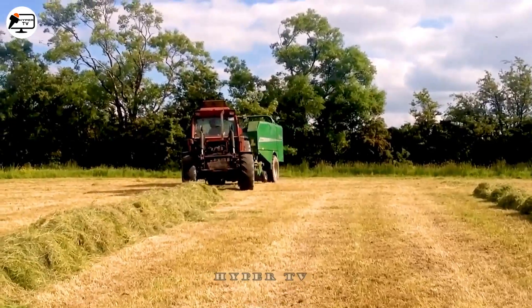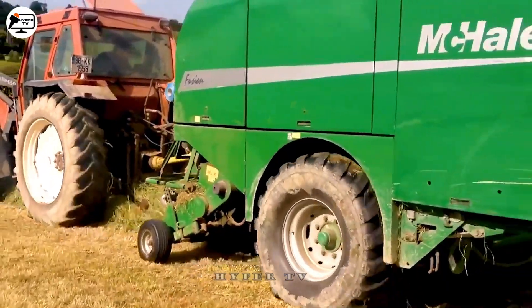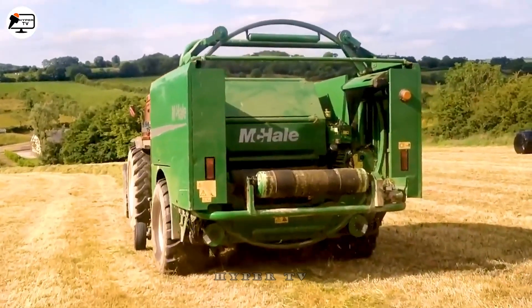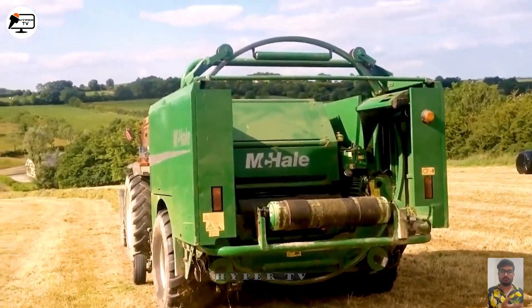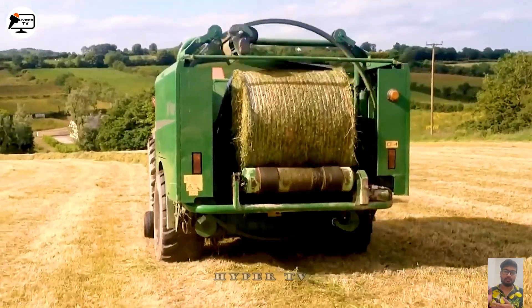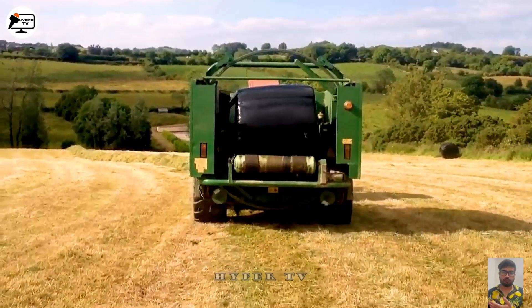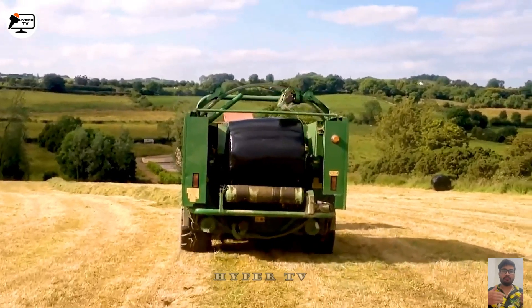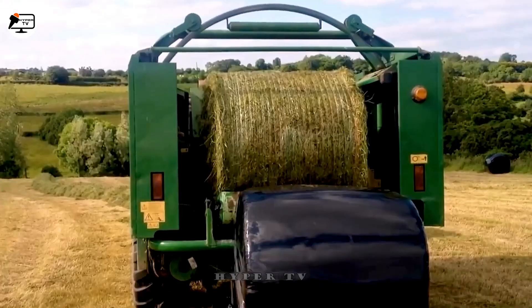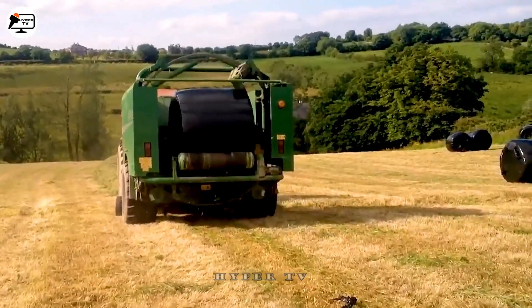We present the Fusion, an automatic grass baling machine produced by McHale Engineering, based in Ireland. This all-in-one equipment can harvest, grind and bale grass in a single operation, increasing efficiency and reducing costs for farmers. The McHale Fusion boasts intelligent control and adaptable settings, allowing it to handle various types of grass and consistently deliver high-quality bales. Its convenience has made it a go-to choice on farms and plantations worldwide.